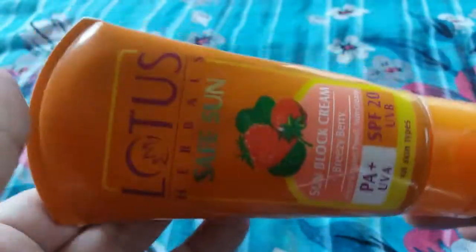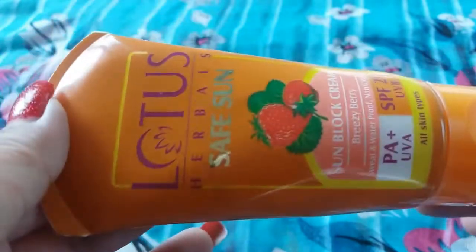The cons of this cream are: it is not paraben free — it does contain paraben. Also, you will need a higher SPF protection if you spend a longer duration in the sun.